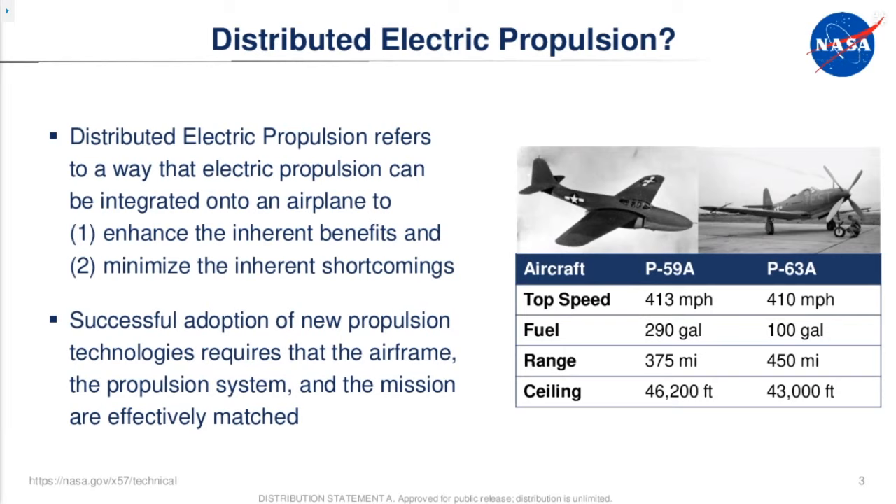This example of the P-59 and the P-63 is interesting. The jet age hadn't quite arrived in 1942 when these airframes were designed. The P-59 had fancy new jet engines but didn't get much better range or performance and used a lot more fuel than the more traditional piston engine P-63. The U.S. didn't buy very many P-59s. But that technology grew into a whole new industry. The initial rollout doesn't always look like the most optimal application, and it's very important to size your propulsion technology to your mission and airframe — and that's what we're seeing with electric propulsion technologies as well.